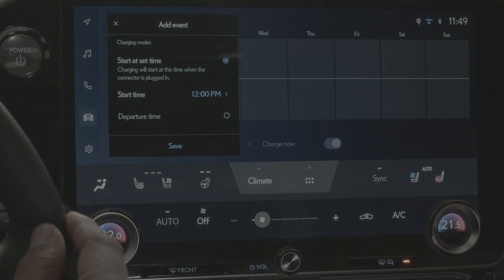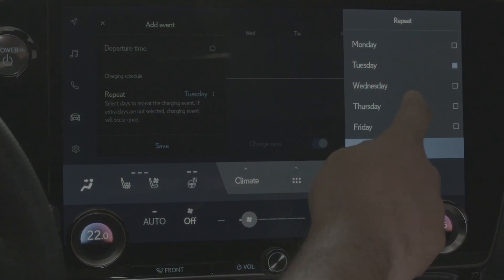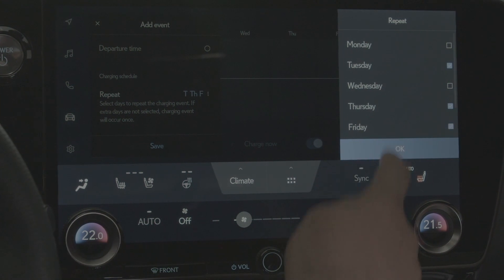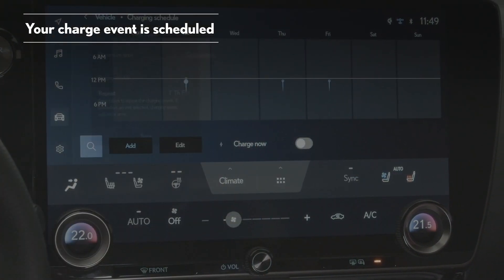If you would like to repeat the charge event for additional days, scroll down to the add event screen and choose the desired days. Select OK, then select save and your charge event is scheduled.